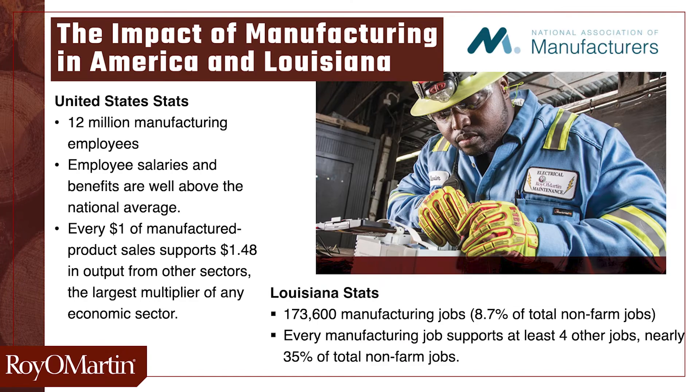Jobs in manufacturing have above average wages and above average benefits. In Louisiana alone, there are over 173,000 manufacturing jobs, and every one of those jobs supports at least four other jobs. In our case, there's the loggers who cut down the trees, the truck drivers who bring the logs to the mill, the truck drivers who carry our finished goods to our customers, the employees at the lumber yards who sell our products, and many others. It's easy to see the impact that manufacturing has in our economy, both nationally and locally.